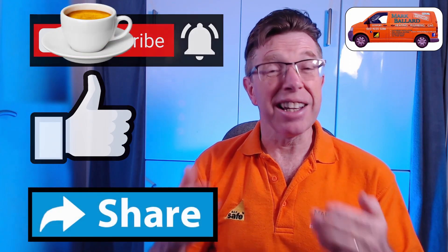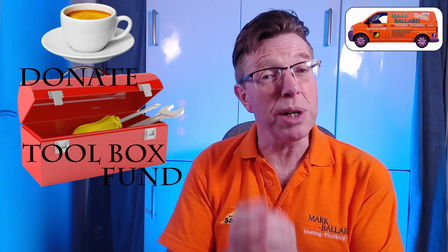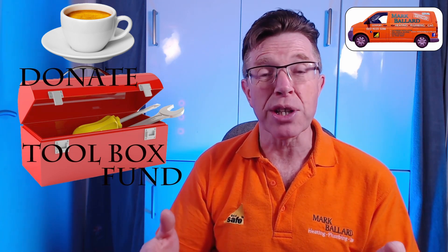Share the video with your friends. And I'd like to say a really big thank you to everybody who's left a donation in my toolbox fund — it's really appreciated and it helps me to make more videos which will hopefully help you. And don't forget, check out my website where I've categorised all my videos and left links to all the products and parts that I recommend.